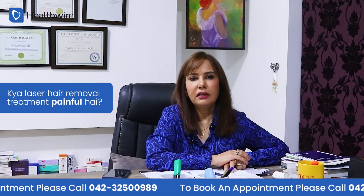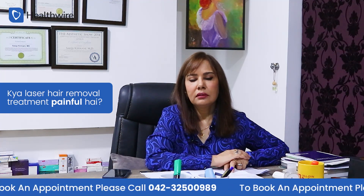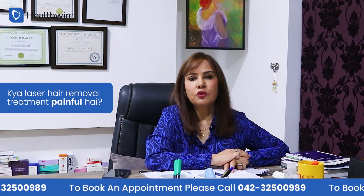Is laser hair removal a painful treatment? Laser hair removal can have minimal discomfort with some machines, but with advanced machines, there is no pain.